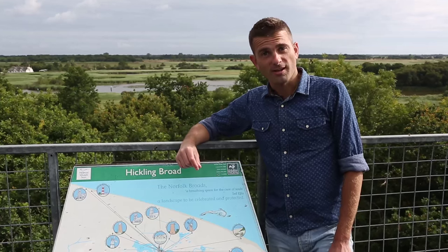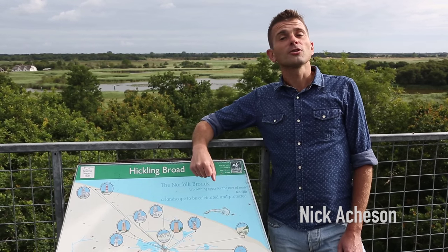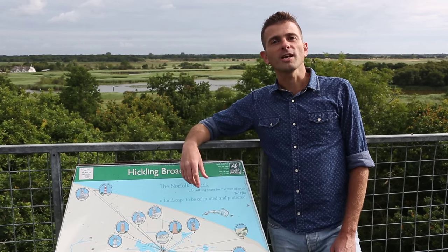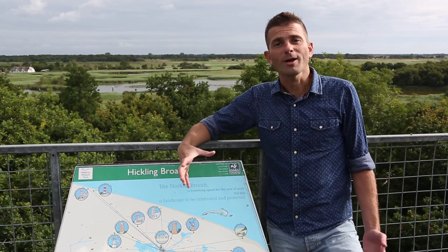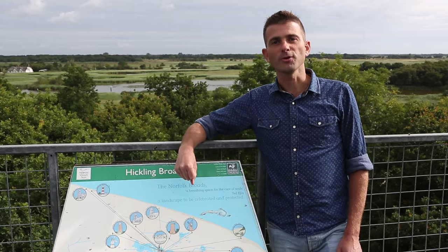When you think about Norfolk's wildlife, inevitably you think about the Norfolk Broads. The Broads are a fabulous mix of open water, of reedbed, of fen, of wet woodland, forming together the largest and most important lowland wetland in the UK.